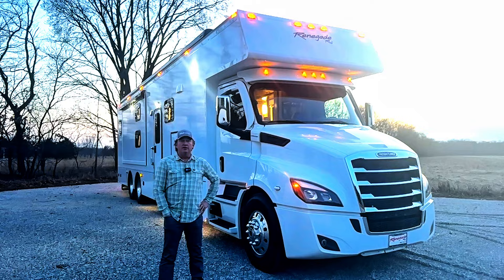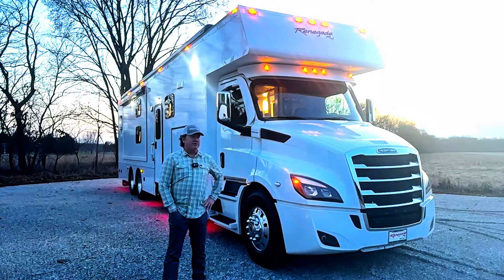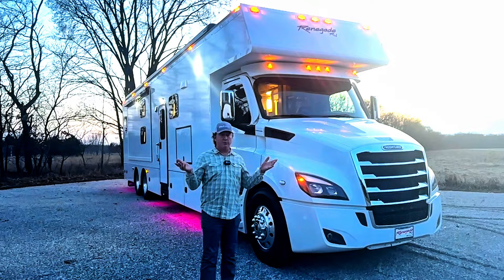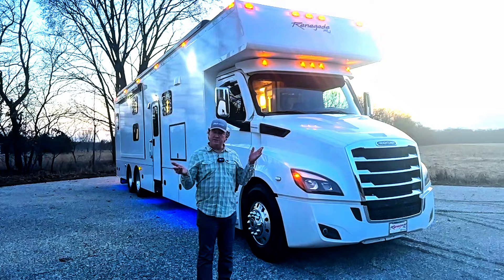Hey everyone, this is Darren Benson with Performance Motor Coaches doing a video of our property up in Michigan, just right north of the state line. Someday we're going to build a big RV storage here, but we're just too darn busy right now, which is a good thing. It's springtime, I've got a little bug going around. This is basically the fifth day of March.